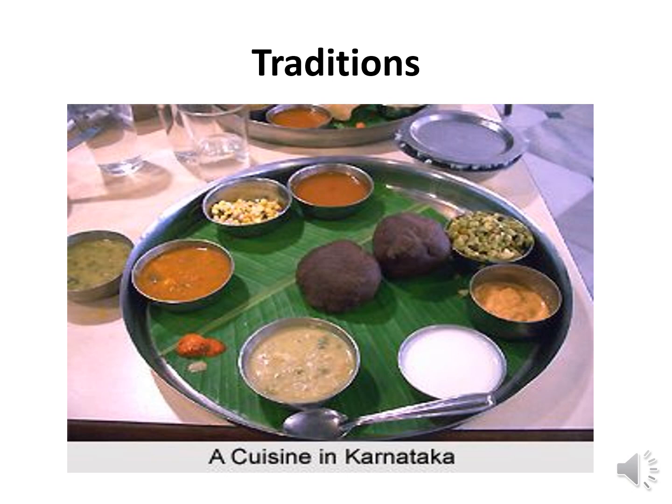Native life and customs include the everyday lifestyle including dress, food habits, agricultural practices, organizing events, etc.